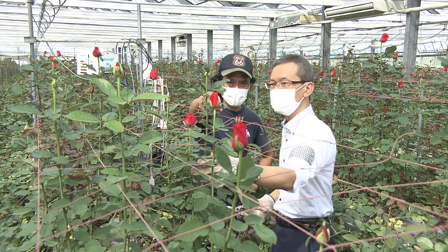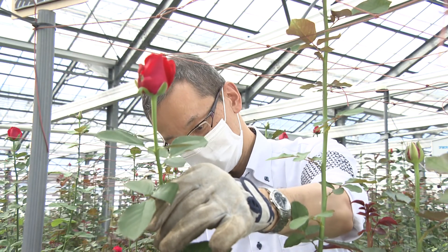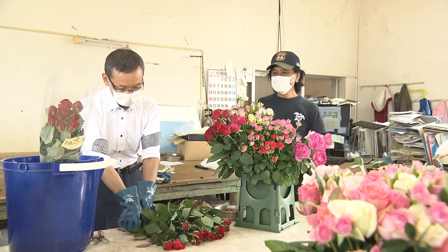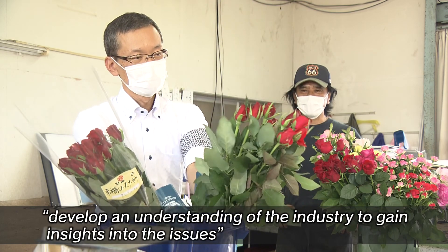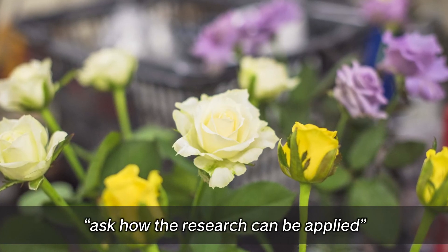Industrial agricultural research is not research for the sake of research. The mission of an agricultural researcher is to produce results that are useful to the industry. To this end, I believe we must develop an understanding of the industry to gain insights into the issues, explain mechanisms scientifically, and ask how the research can be applied. These three guiding principles guide my own research work. Going forward, I will continue my research with the goal of establishing techniques that will please both consumers and producers.